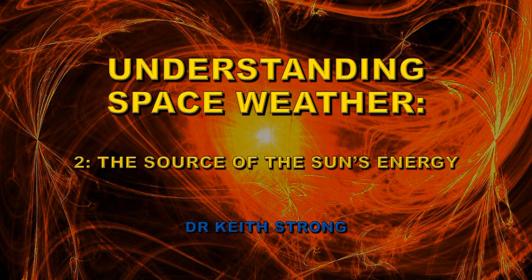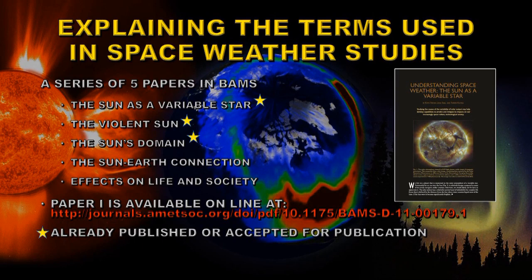Welcome! This is my second video about understanding space weather. This video is going to cover the source of the Sun's energy. I'm writing a series of five papers for the Bulletins of the American Meteorological Society about space weather. Three of those have been published or are about to be published, and these videos are to explain some of the points made in those papers and to help with understanding some of the scientific terms used in our studies of space weather.